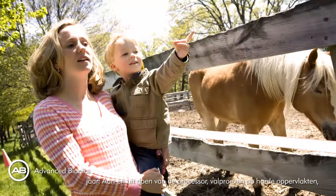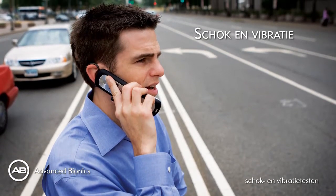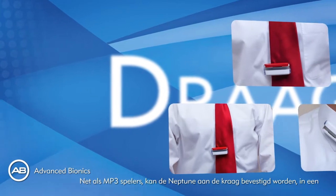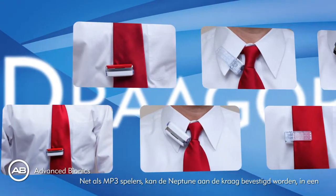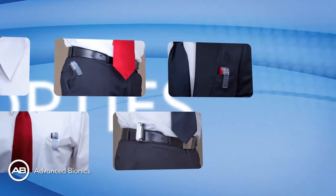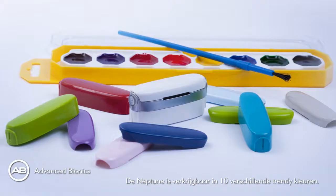Testing included turning the processor on and off, rotating dials, drop testing onto hard floors, and shock and vibration tests. Just like MP3 players, you can clip Neptune to your collar, pop it in a pocket, or wear it on your belt. Neptune comes in 10 different modern colors to fit with your style.